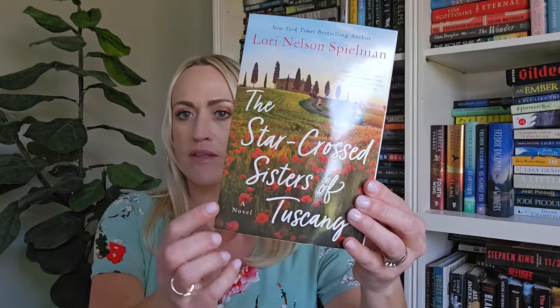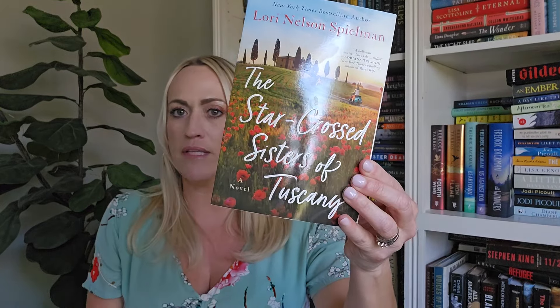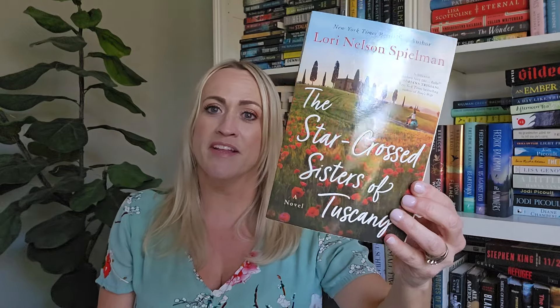The next one I gave five stars — I just looked it up — and that is 'The Star-Crossed Sisters of Tuscany' by Laurie Nelson Spielman. It has red poppies on the cover. This book takes place in Italy, and the setting and the way it was written was just beautiful — it kind of whisks you away.